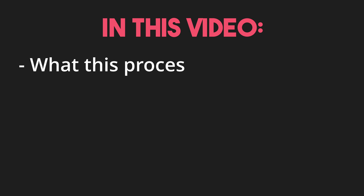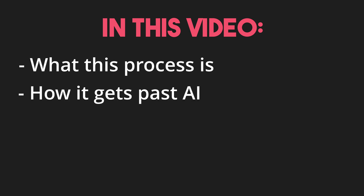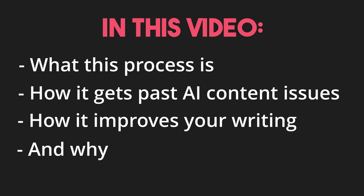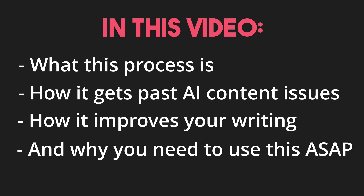In this video I'm going to show you what this process is, how it gets past the common AI content issues, how it helps you to write to a professional level, and why you need to use this ASAP to explode your content creation this year. Better still, I'll walk you through how I write an article so you can see how this works live.